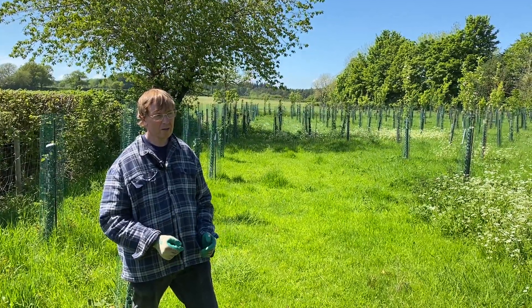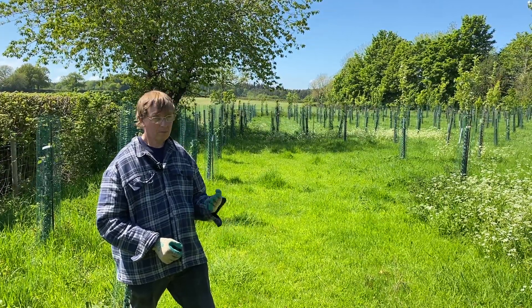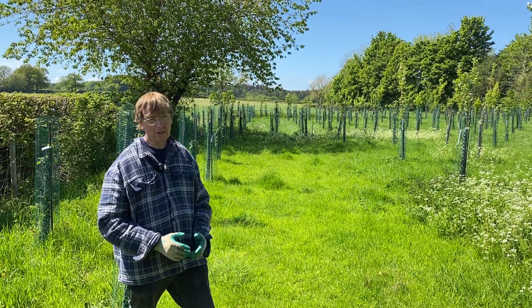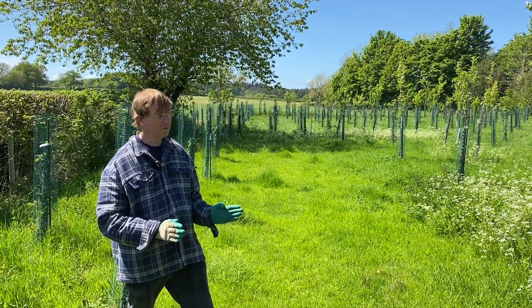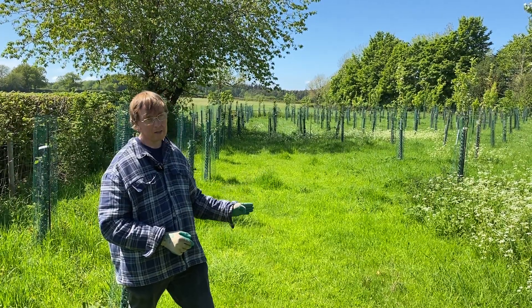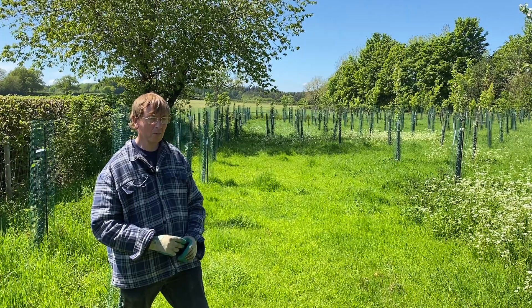So there are two things really to focus on in May: one is keeping the trees nutritionally balanced — they've had plenty of water, no problem with drought here — and also making sure to tip out the flowers so the trees aren't upset by having too many flowers. All of that is work I've done in May and it seems to be working quite well at the moment. We'll see what happens in June.